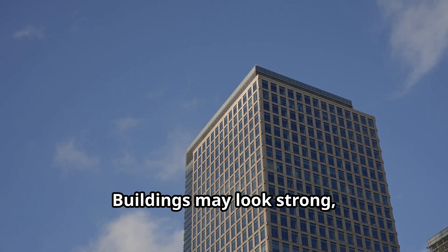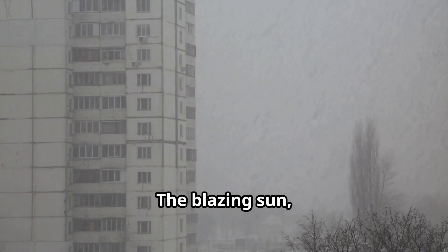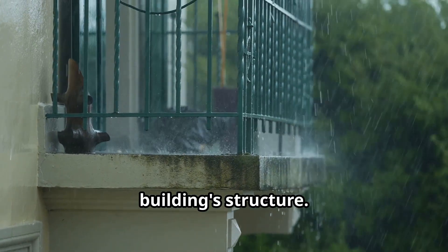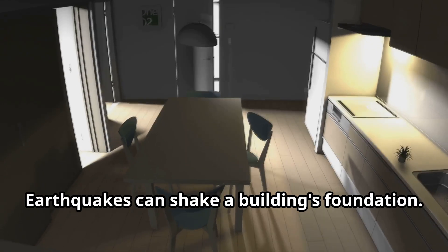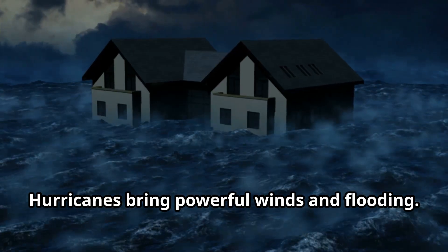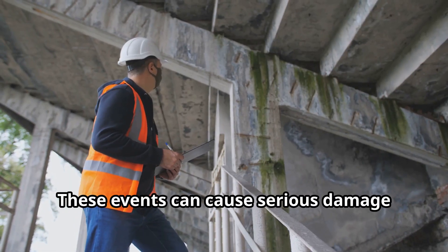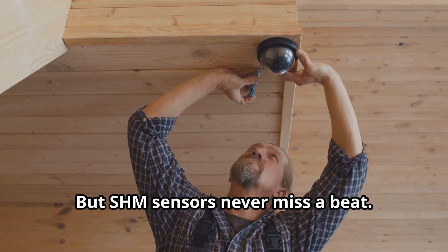Buildings may look strong, but they face hidden dangers every day. Think about the weather — the blazing sun, freezing snow, and heavy rain all take a toll on a building's structure. Over time, these elements can weaken even the toughest materials. Then there are natural disasters: earthquakes can shake a building's foundation, and hurricanes bring powerful winds and flooding. These events can cause serious damage that's hard to see with the naked eye. But SHM sensors never miss a beat.